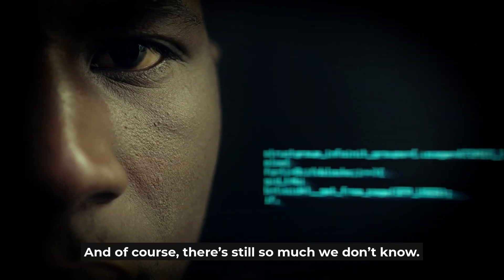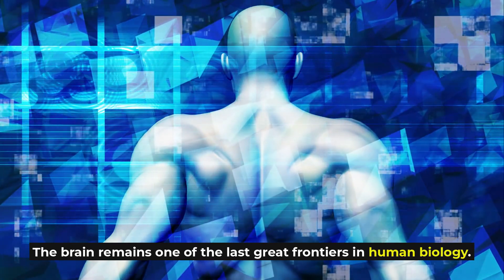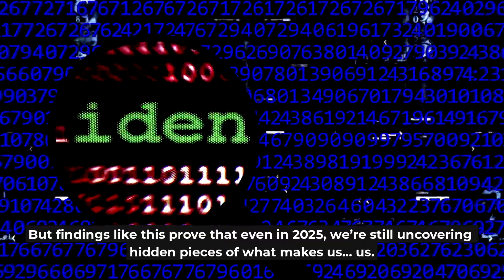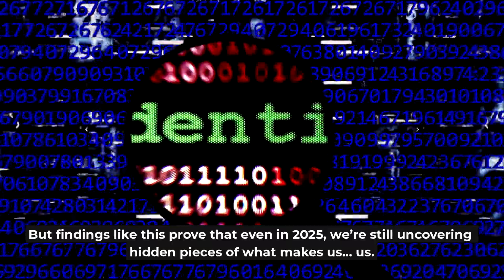And of course, there's still so much we don't know. The brain remains one of the last great frontiers in human biology. But findings like this prove that even in 2025, we're still uncovering hidden pieces of what makes us, us.